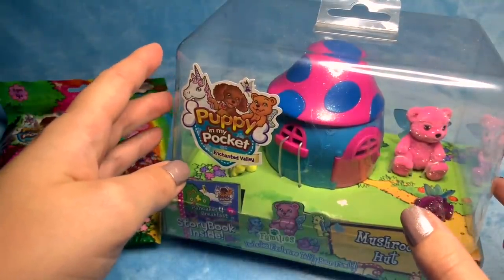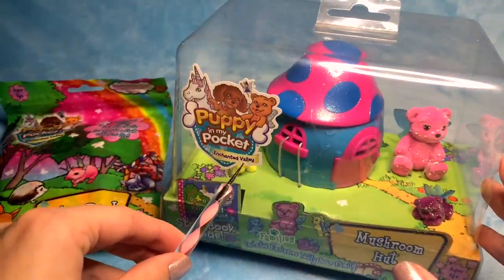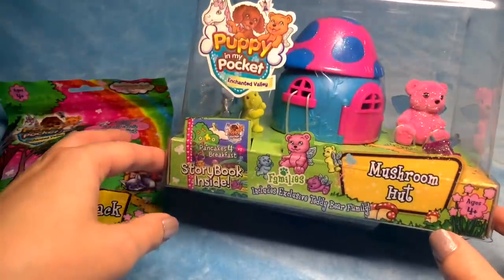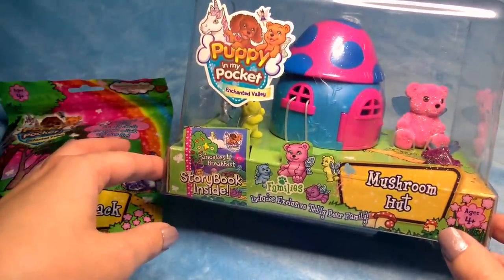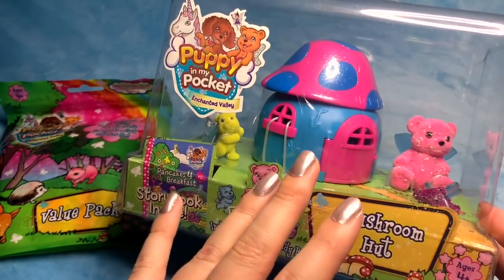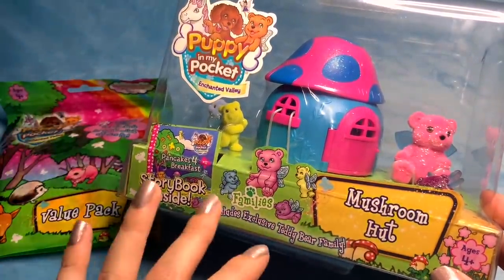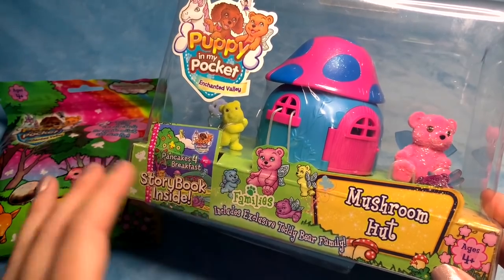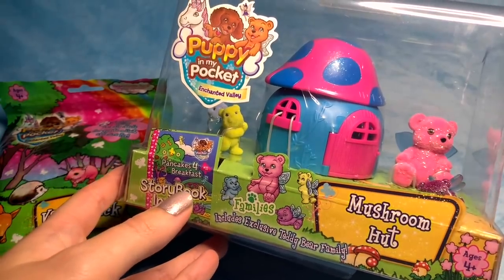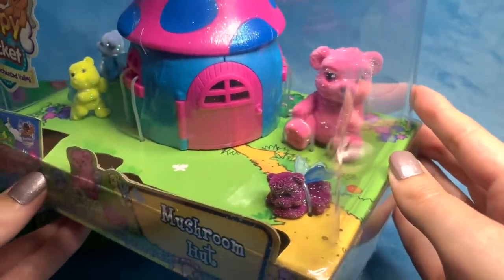When I went on eBay I found this series that they did called Enchanted Valley, which I've never heard of before. It's like a fairy land. Honestly I've completely fallen in love with this set so I decided to pick it up on eBay. This is the Mushroom Hut and a teddy bear family. They come with a storybook as well which we're going to read. I'm going to display these in my gaming and streaming room. Fairy teddy bears — they've got fairy wings!